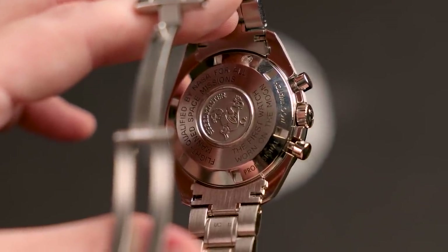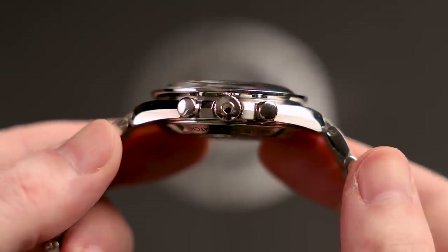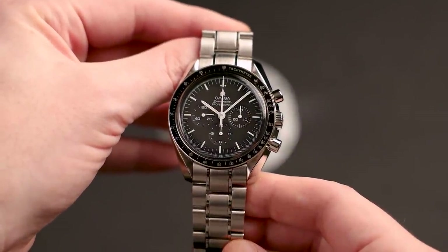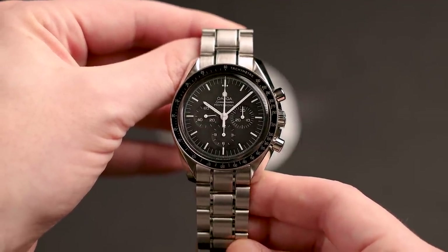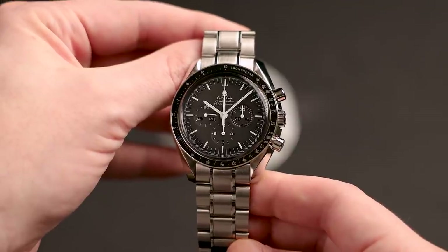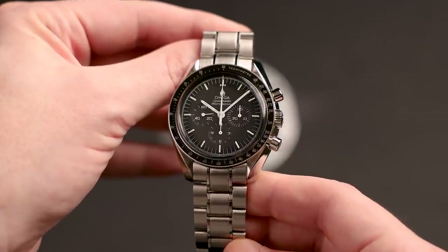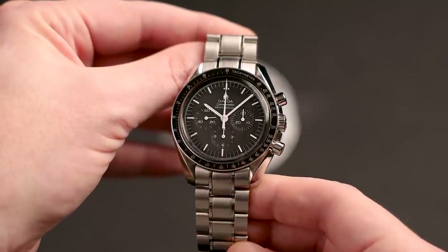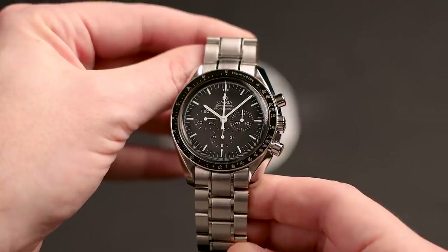The watch's caseback is engraved celebrating the fact that this is the first watch worn on the moon, and it also has the Omega-signed crown with the embossed Omega logo. Overall, this is an outstanding watch in near-mint condition — about as nice a pre-owned example as you're likely to find. With the upgraded clasp, extra strap, and shipping included, I think the four-thousand-dollar asking price is more than fair. Feel free to message me or email me at justbluefish@gmail.com if you're interested.